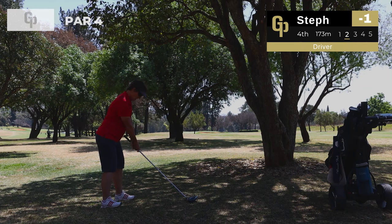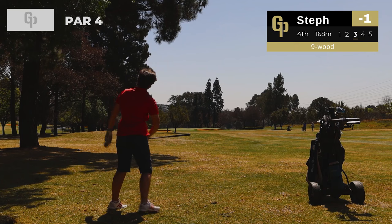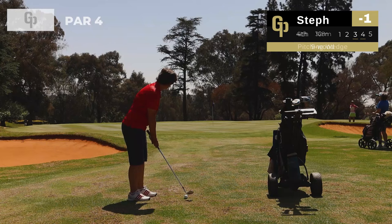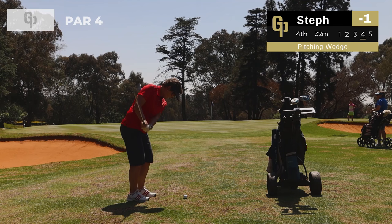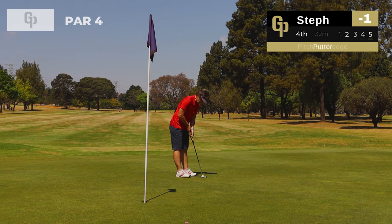A little cheeky driver off the deck — oh, into the tree. But she's actually got a shot into the green with a nine wood — that looks all over it. What a golf shot! Just a little bit short of the green — absolutely nothing wrong with that. What a shot from Steph. Now just a little pitching wedge punch from 32 meters, running up and giving her a good chance to make bogey.